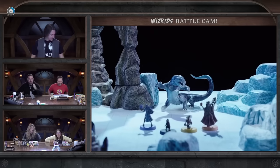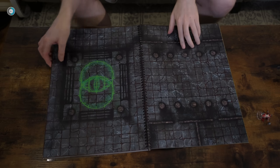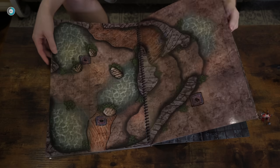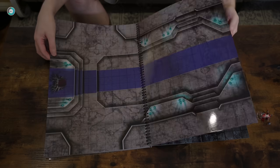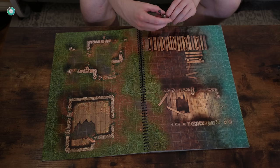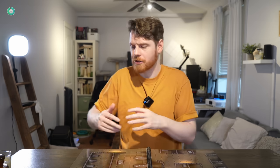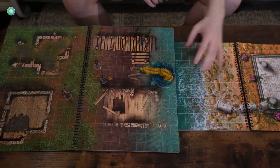If you want to do this on a budget, battle map books are a great option — you can get them off Amazon. You can choose a pre-designed map, draw on it, or throw on your own terrain, and in no time at all you'll have your own interesting dynamic battlefield. You can even add other books on the side or on the end to increase the battle space.